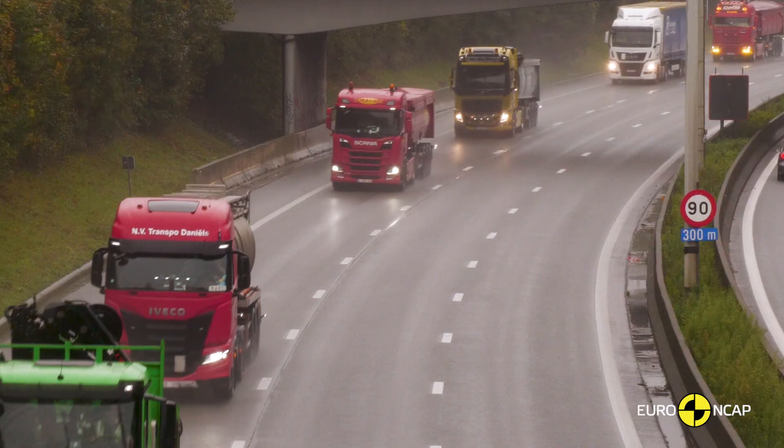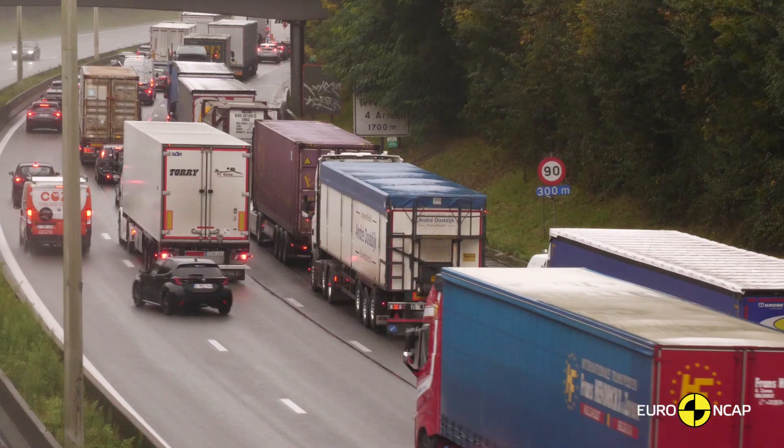So there you have it — that's the new Euro NCAP safety ratings for heavy goods vehicles. This enables fleet managers and truck buyers to identify the safest vehicle for their job. That's what Euro NCAP is doing: delivering safety and making roads safer than ever.